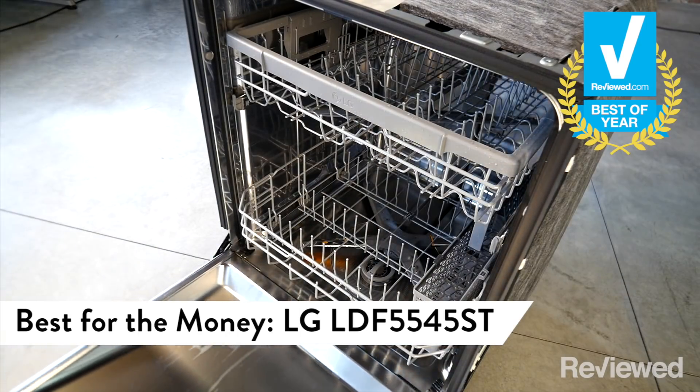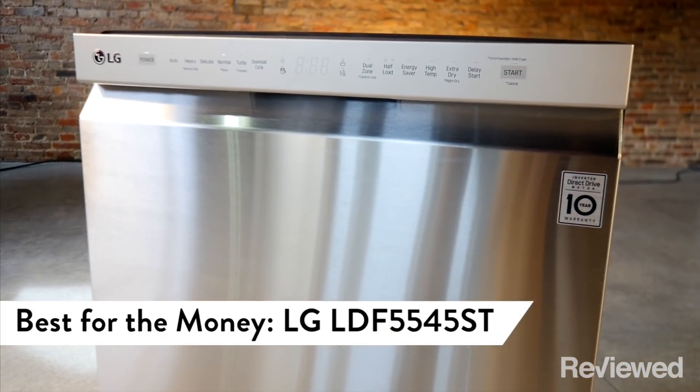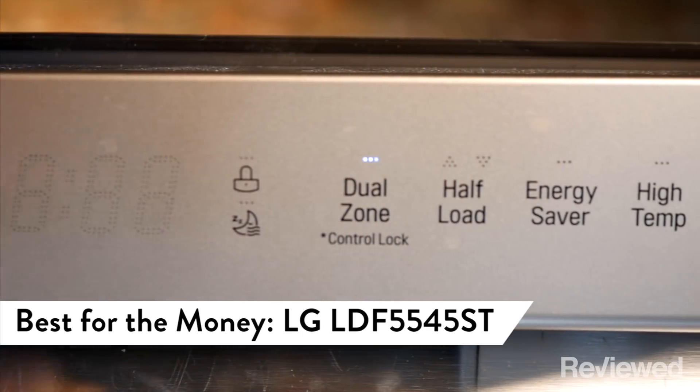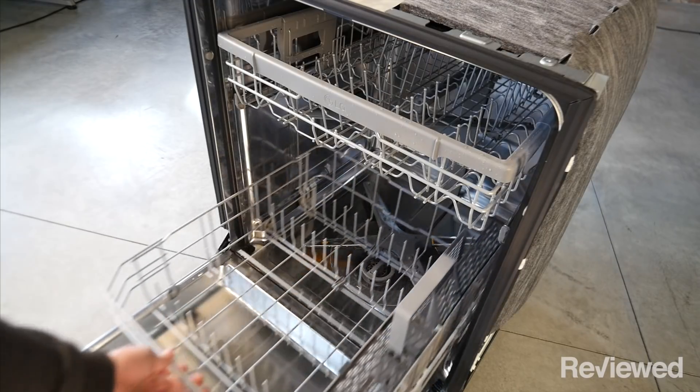But you can spend half that and still get super clean dishes. The LG DF5545ST is a great value offering eight customizable cycles. No third rack on this model, but it boasts an awesome warranty.